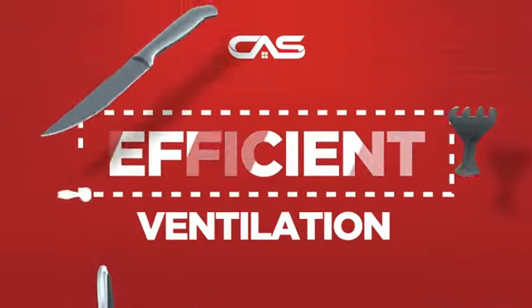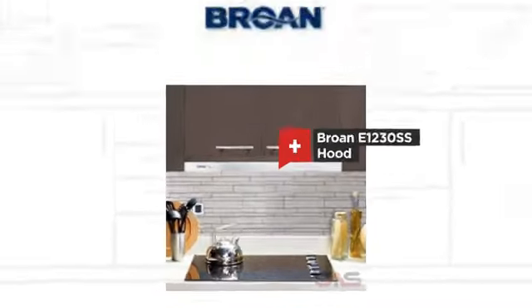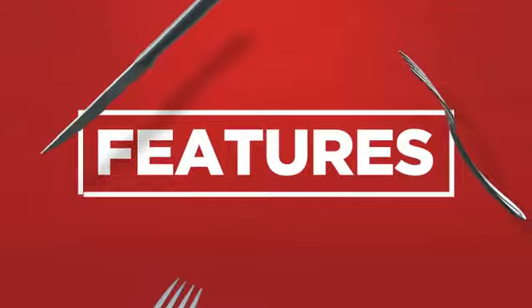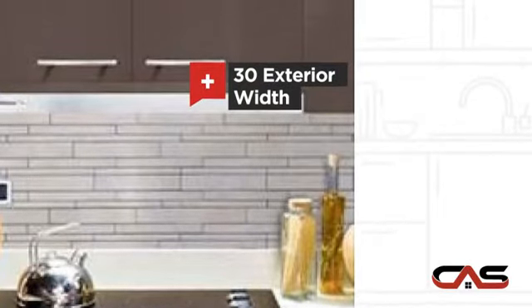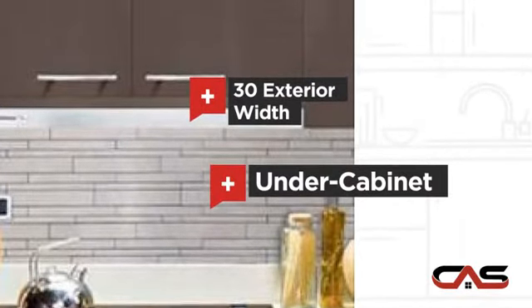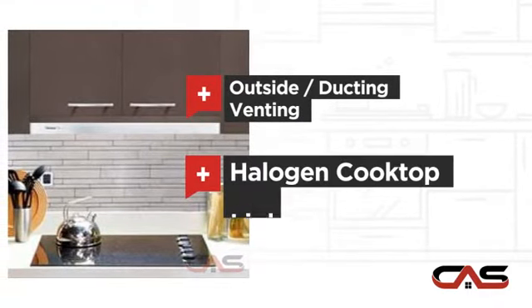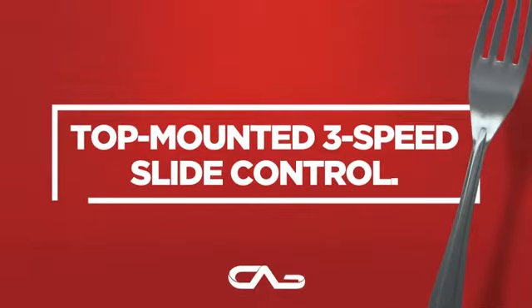Need an efficient ventilation system? Try this ventilation hood model from Brougham. It offers many features: compact 30-inch design, under cabinet style, outside and ducting venting, and halogen light, and much more.